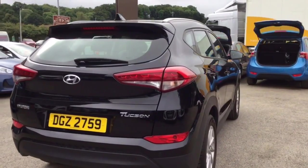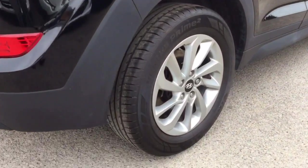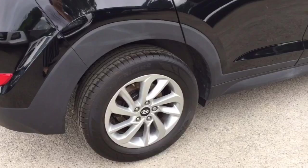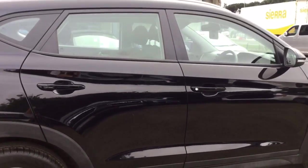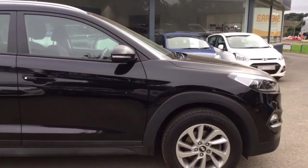It also comes with a camera as well to make manoeuvring really easy. As you can see there are no major marks anywhere on the vehicle — it's in great condition.